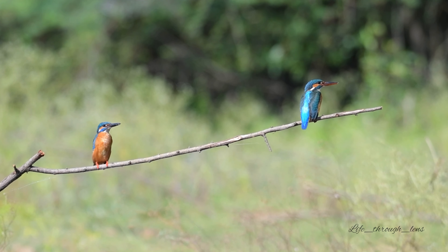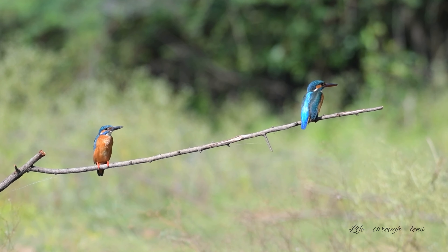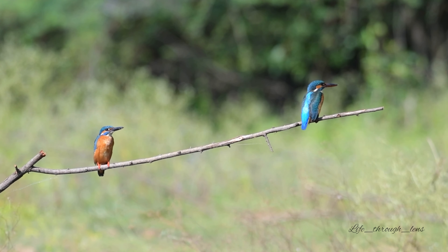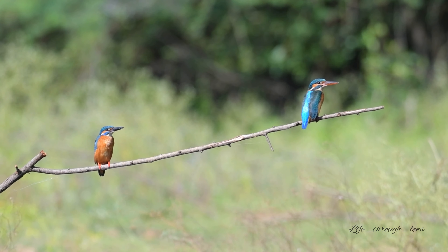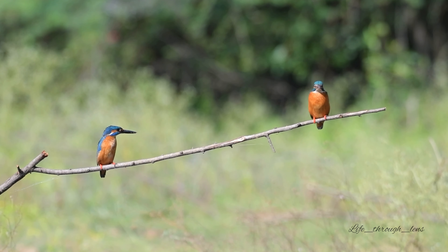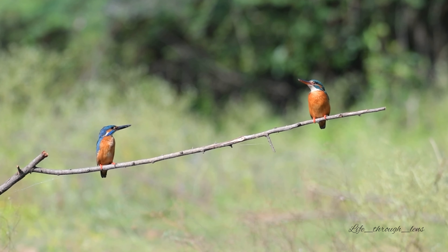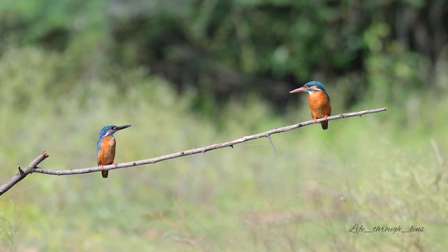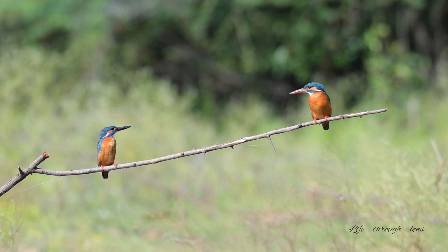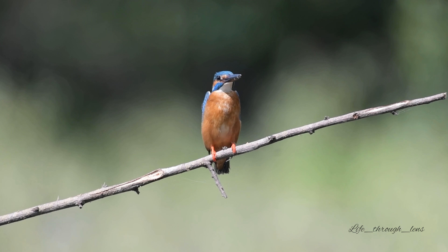One parent will hunt, then return with a fish exactly the right size for the young. They will hold it by the tail so that the young can swallow the fish head first. When the young are able, they will eagerly wait at the opening of the burrow to be fed. Common kingfishers can live for as long as 15 years, with an average lifespan of 7 years. However, the first months of development are the most dangerous, with only 50% of the young surviving to adulthood.